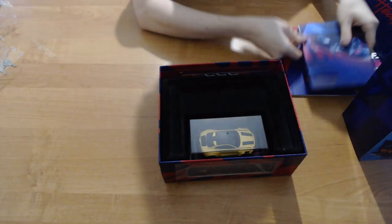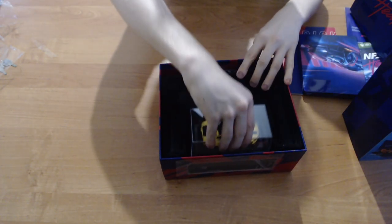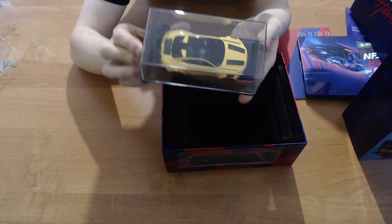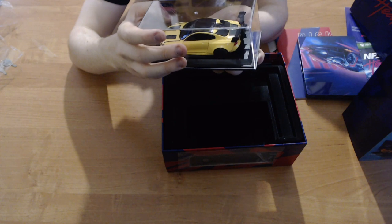There's the steelbook case, which you can use instead of the plastic one. I do like the feel of that — it does look pretty cool because obviously it's a steelbook.